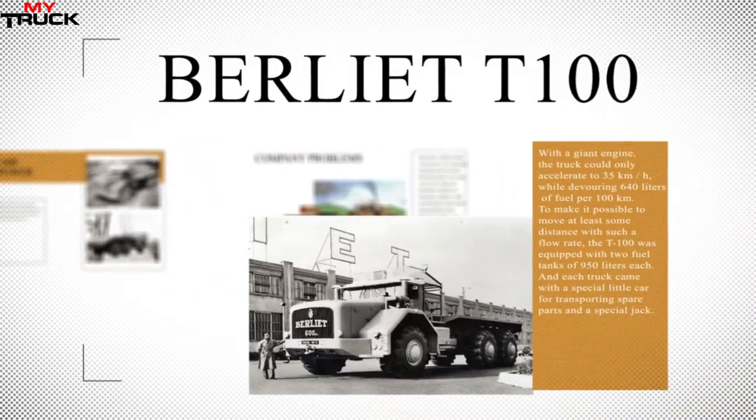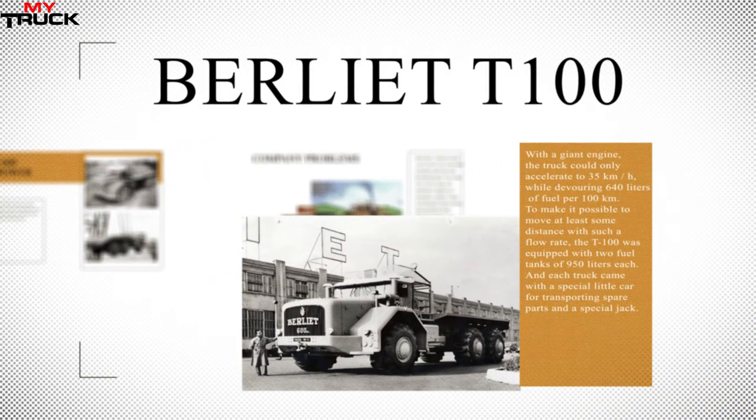To make it possible to move at least some distance with such a fuel flow rate, the T100 was equipped with two fuel tanks of 950 liters each. Each truck also came with a special small car for transporting spare parts and a special jack.